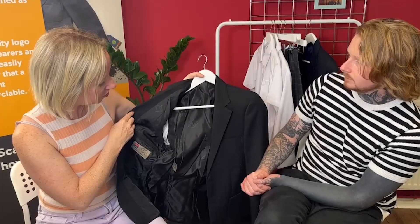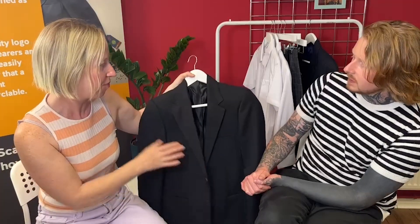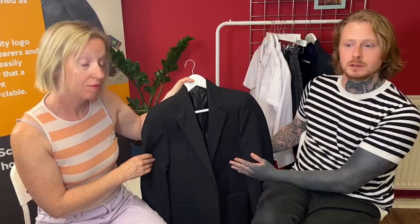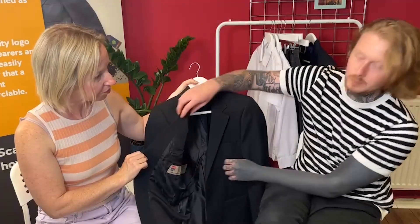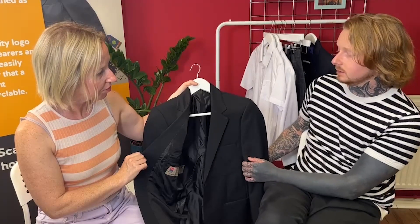Why does it have this different lining and this badge? It's to identify it. When the garment reaches the end of its life and you dispose of it — as long as it doesn't go in the black bin — this garment will find its way to the appropriate recycling channel through Salvation Army sorting or just regular garment recycling sorting. They'll see this logo. It's known by garment processors that it is to be recycled, and then it'll go down the appropriate channel as we turn it back into polyester.